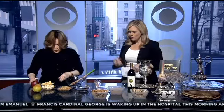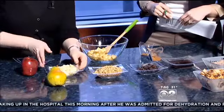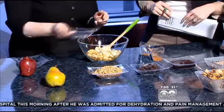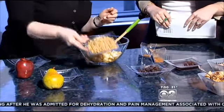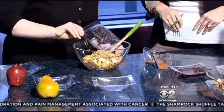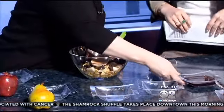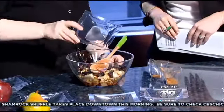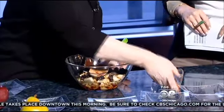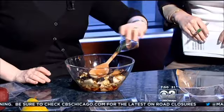I hope you'll taste it afterwards — of course! So I chopped up one red apple and one pear, one cup of walnuts, and half a cup of raisins — they get sticky. Half a cup of red sweet wine, which you can substitute with grape juice if you want. And then we have a quarter teaspoon of cinnamon and a quarter teaspoon of nutmeg.